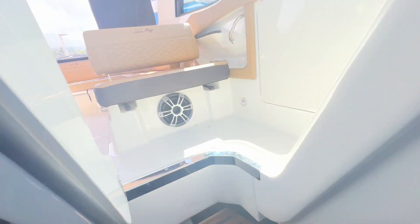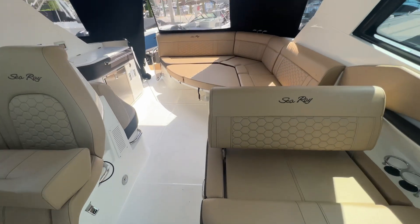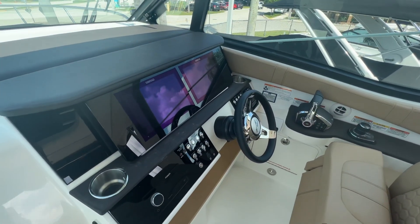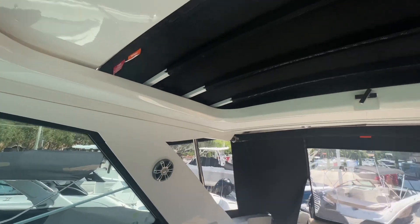Again, it's Justin Costello with MarineMax Pompano Beach showing you an available 2023 Sea Ray 320 Sun Dancer Outboard. Give me a call at 954-633-2070.